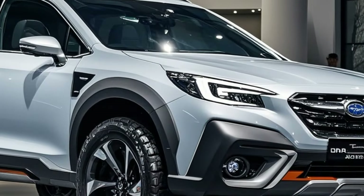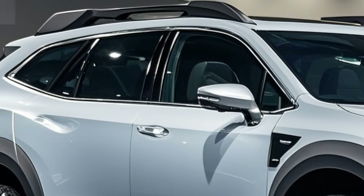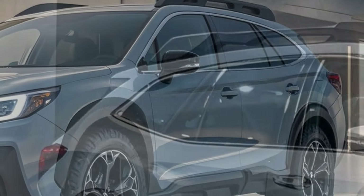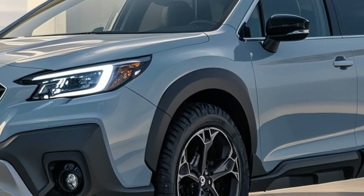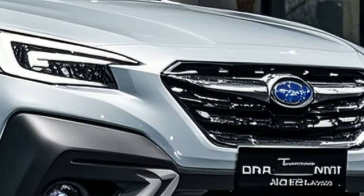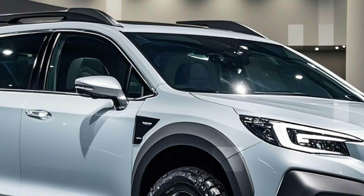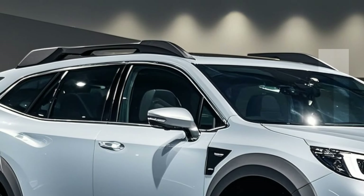The 2025 Outback is built for performance, featuring improved aerodynamics with thoughtfully positioned air vents and a spoiler. Front bumper air intakes reduce turbulence, improving stability and handling, while an integrated rear roof spoiler directs airflow for improved fuel efficiency. Subaru didn't just go for good looks — these improvements make a real impact on the ride.